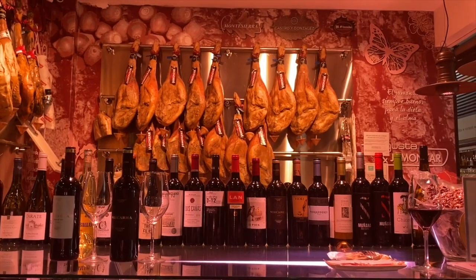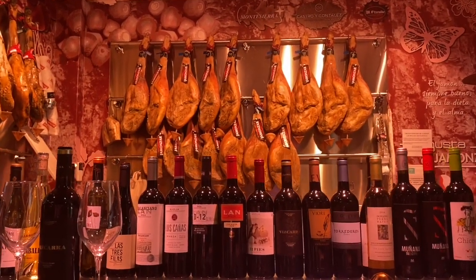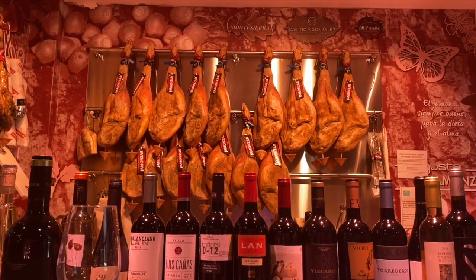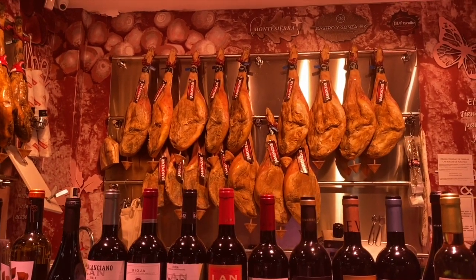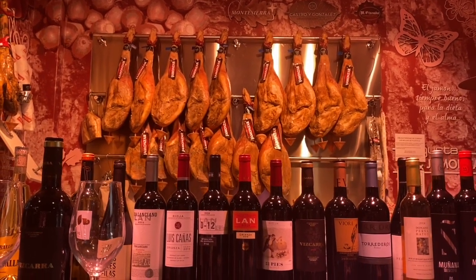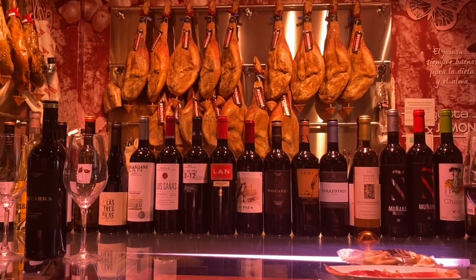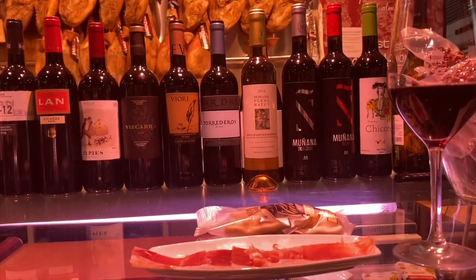It is 50% duroc — that's the type of the pig, duroc, D-U-R-O-C. And then half the white pig, which is what we use for the ham mostly in the Alpujarra region, which is the lower part of the Sierra Nevada here in Granada. But these are actually from the town of Val de Rubio.